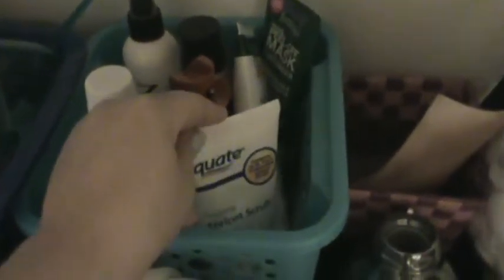In this bin back here, which I also got from the dollar store, I keep face masks, an airbrush tan, and a lot of self-tanners — things that I do not use hardly ever. Honestly, the other basket is for things I use regularly.